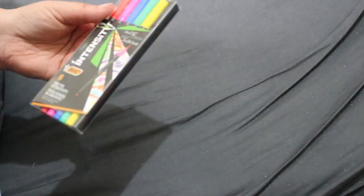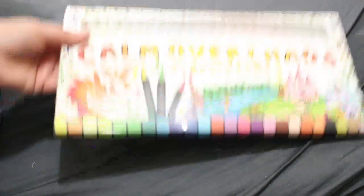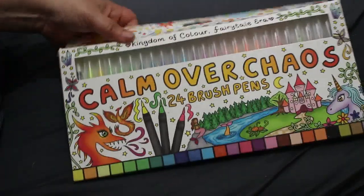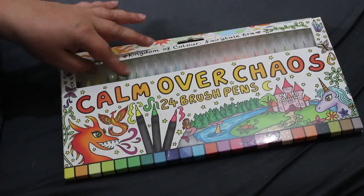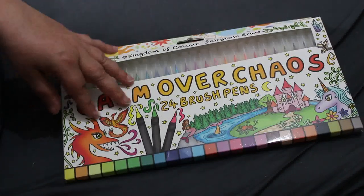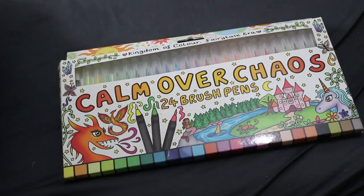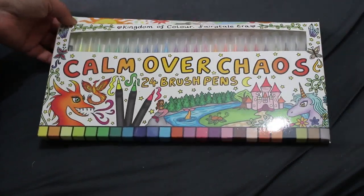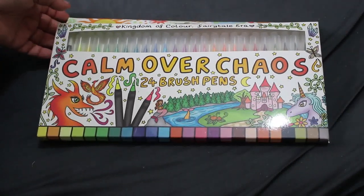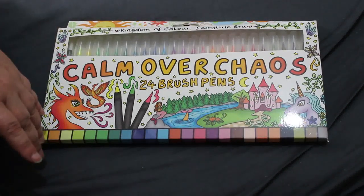The biggest purchase this month was of course the Calm Over Chaos 24 brush set. I haven't used them properly yet — I swatched them on camera but I haven't actually used them to color with. I'm going to get a book out and color with them in July, so look out for that either on camera or at the end of the month when I do finish pages. If you can hear the fan I do apologize — it's particularly muggy today. I'm loving them, they're very pretty and the packaging is really nice.